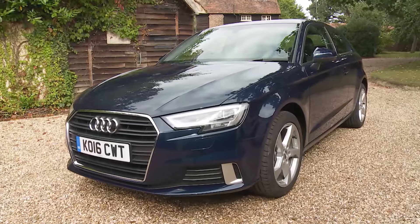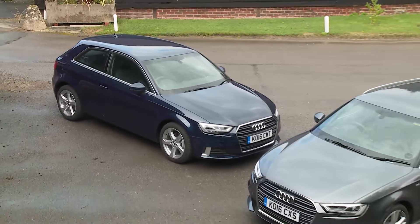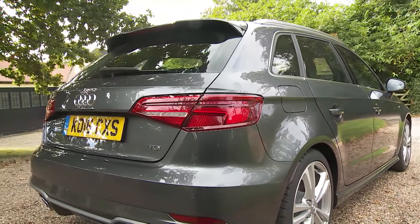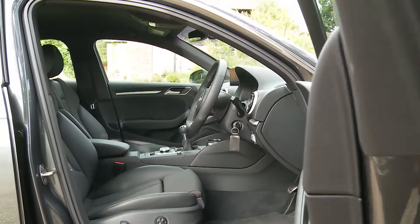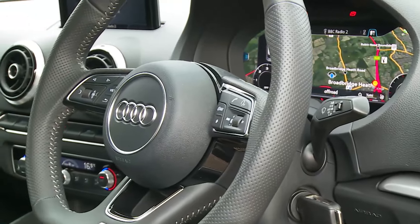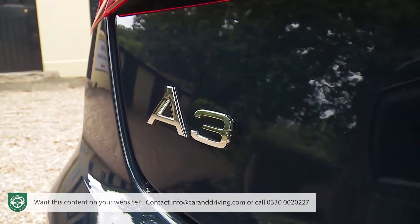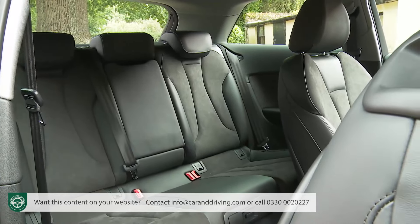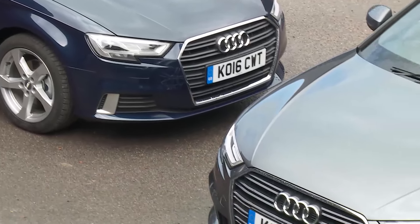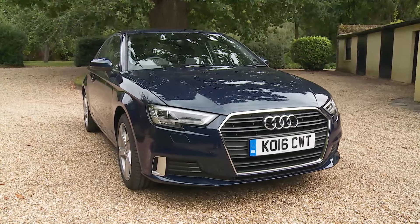We all like the idea of good things in sensibly sized packages — perhaps that's why Audi's A3 has been so successful. A compact car that goes large on quality, refinement and maturity, especially in this improved third generation, where it's more sophisticated and efficient than ever before.